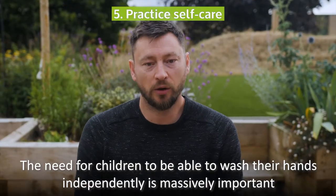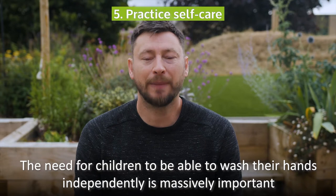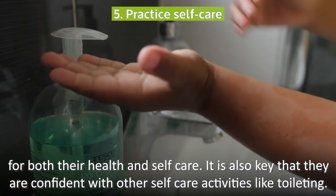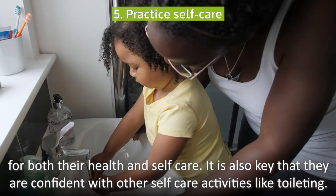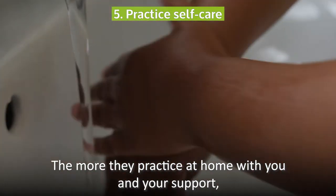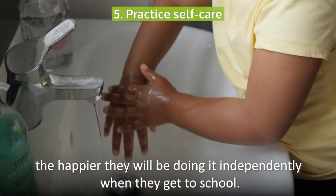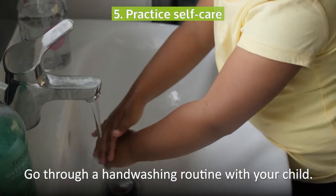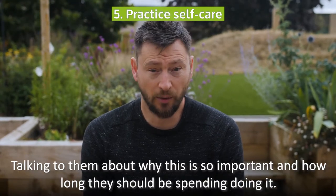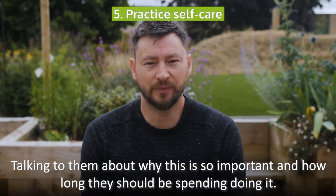The need for children to be able to wash their hands independently is massively important for both their health and self-care. It is also key that they are confident with other self-care activities like toileting. The more they practice at home with you and your support, the happier they'll be doing it independently when they get to school. Go through a hand washing routine with your child, talking to them about why this is so important and how long they should be spending doing it.